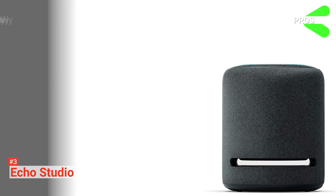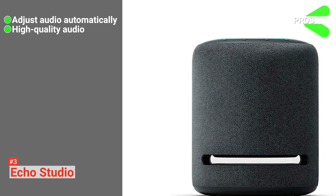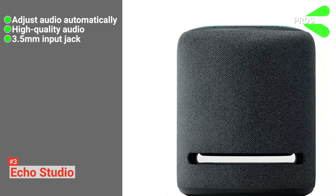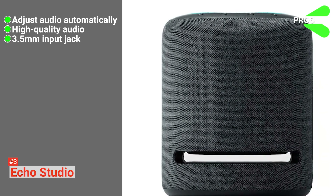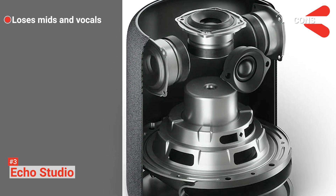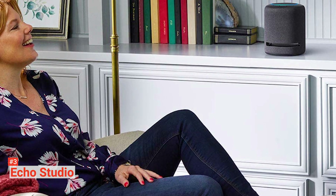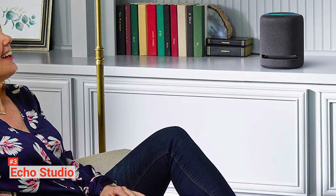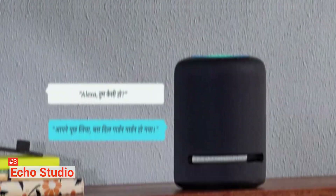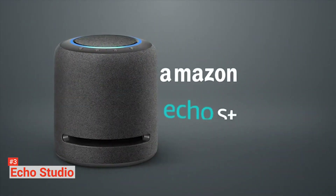Its pros are: it automatically adjusts audio, it has high-quality audio, it comes with a 3.5-millimeter input jack, and it protects your privacy. However, it tends to lose its mids and vocals. The Echo Studio isn't an audiophile loudspeaker, but it is an excellent speaker for the price. If you have a house full of Amazon Echoes and are looking for a smart speaker that delivers higher fidelity, the Amazon Echo Studio is a no-brainer.